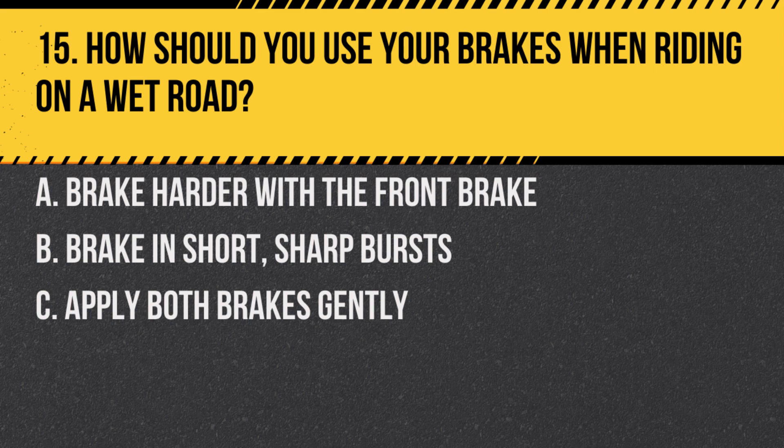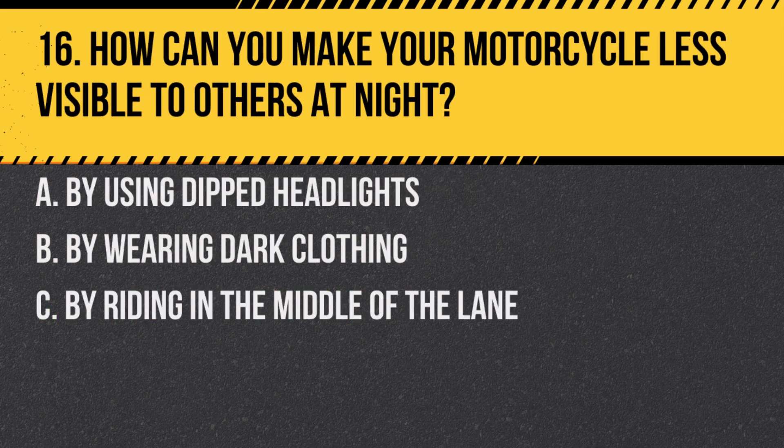Answer: C. Apply both brakes gently. Using both brakes gently reduces the risk of skidding on wet roads.